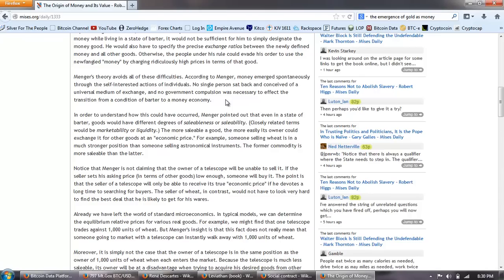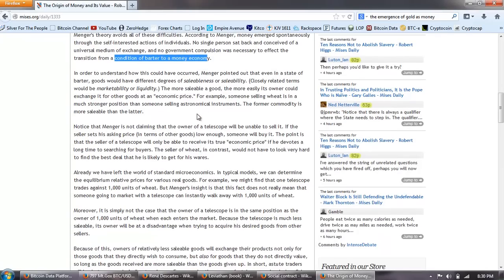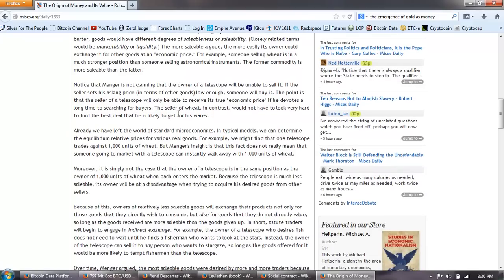According to Menger, money emerged spontaneously through self-interested actions of individuals. No single person sat back and conceived of a universal medium of exchange, and no government compulsion was necessary to affect the transition from a condition of barter to a money economy. In order to understand how this could have occurred, Menger pointed out that even in a state of barter, goods would have different degrees of saleability. Closely related terms would be marketability or liquidity. The more saleable a good, the more easily its owner could exchange it for other goods at an economic price. For example, someone selling wheat is in a much stronger position than someone selling astronomical instruments.